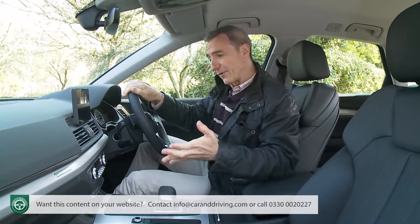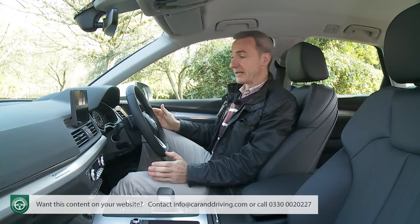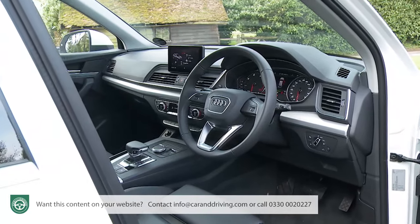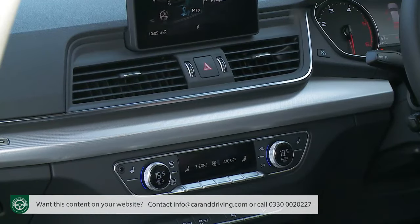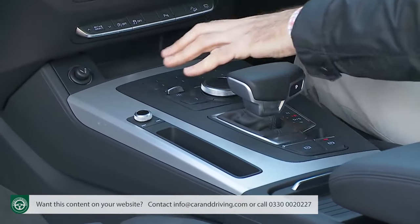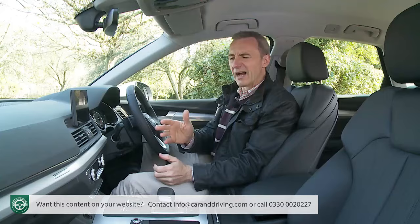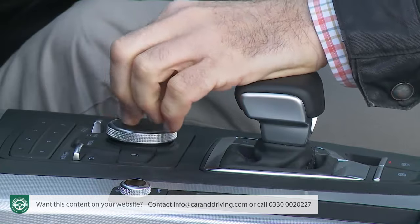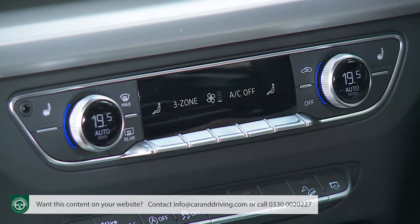Getting into the front seat is predictably easy thanks to the raised ride height you get in this kind of SUV. Once inside, what's delivered is a masterclass of interior quality and ergonomics — certainly a more cohesive wraparound feel than before. The trim inlay panel can be finished in aluminium, carbon or walnut. The centre console area has been visually separated to give the upper area of the dash more of a floating feel, and small details add to the feeling of quality, like the gear lever that also acts as a handrest for the infotainment system controller and the touch switches for the three-zone climate control.